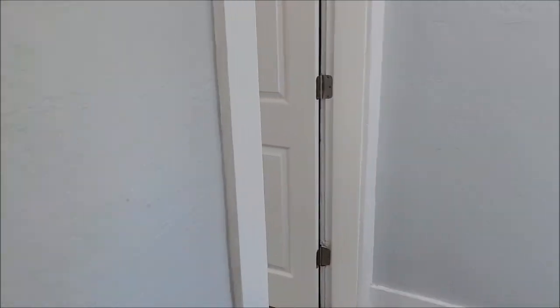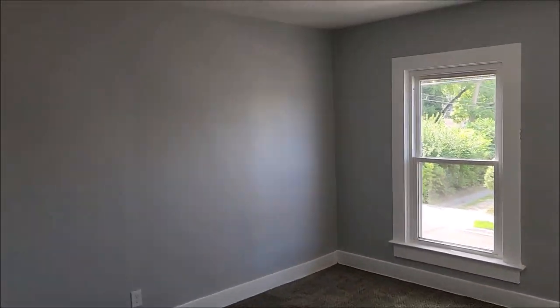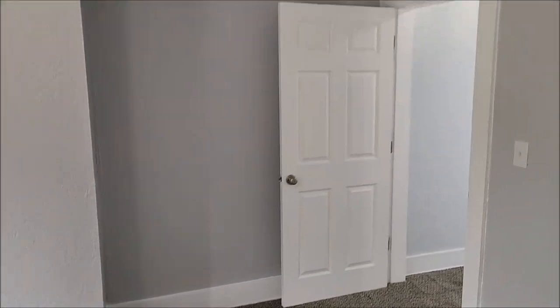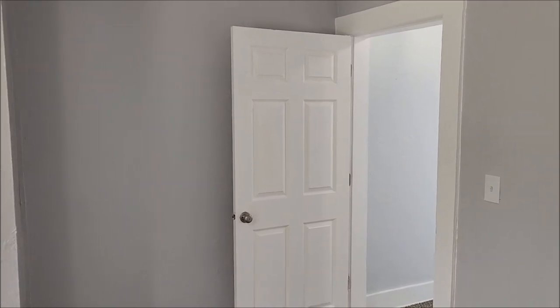And we have bedroom number three — another very large bedroom. Thank you for taking a tour with me. Please go schedule your showing today. Have a great day.